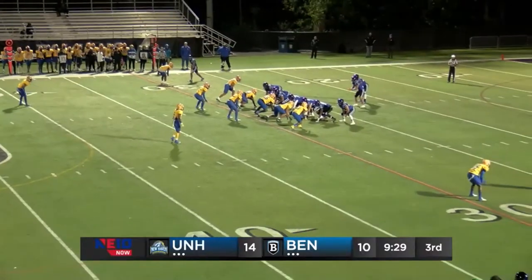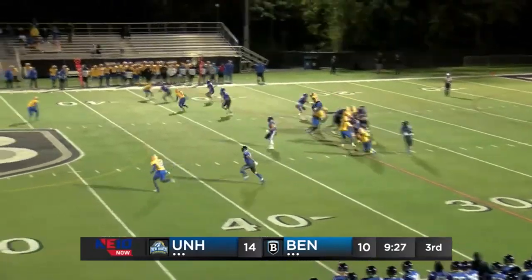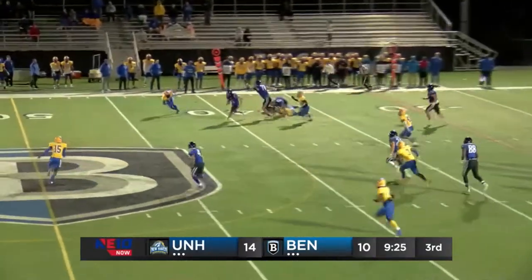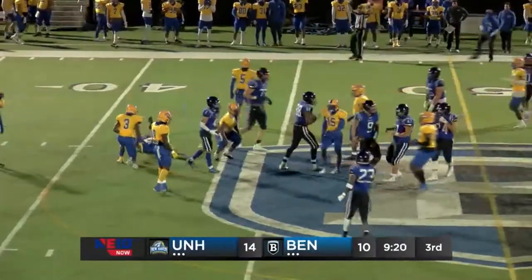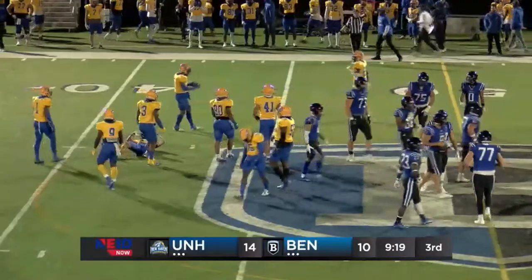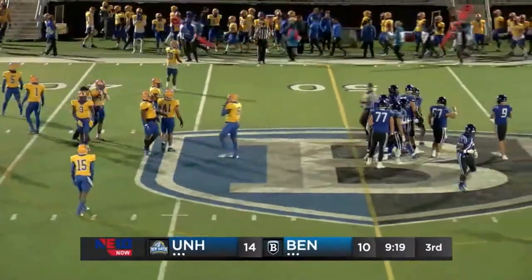Wade from the shotgun at the six-yard line. Wade on the keeper down the right side, gets a block — Wade across the 40, now to the 50 — across midfield, knocked down from behind, but a big gain of 24 yards for Wade on first down.